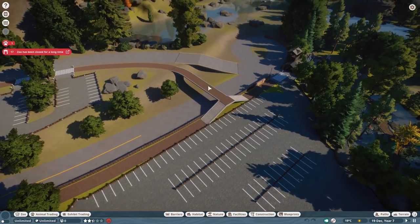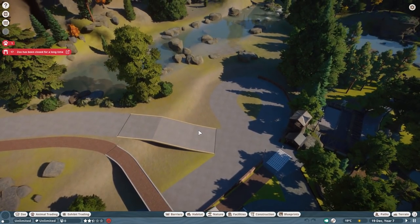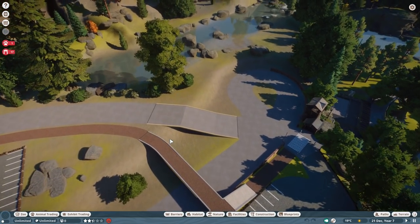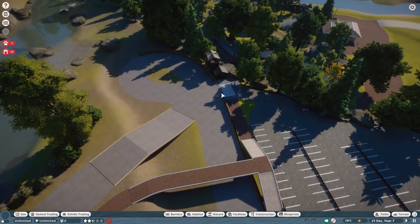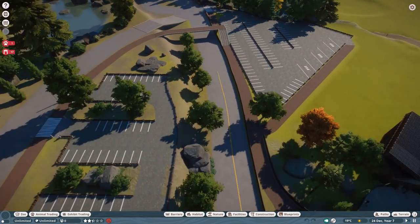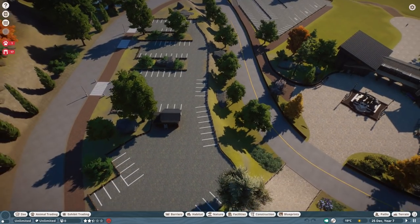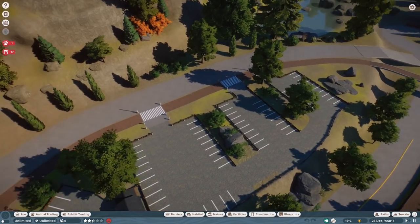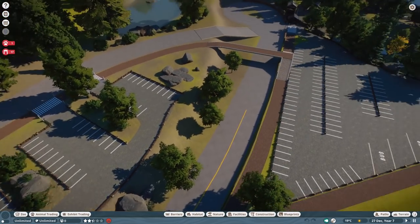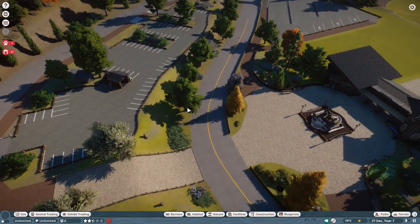I'm also going to change the road over here. The way it is right now it's not working — back then it was just a layout idea. I'm going to change this into a roundabout so this is the intersection you can use to go up or just follow the runway back into this area. We definitely have to do the road markings too, but that's time-consuming work I probably won't do on a live stream.